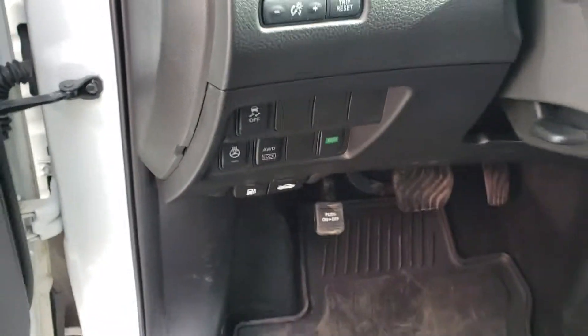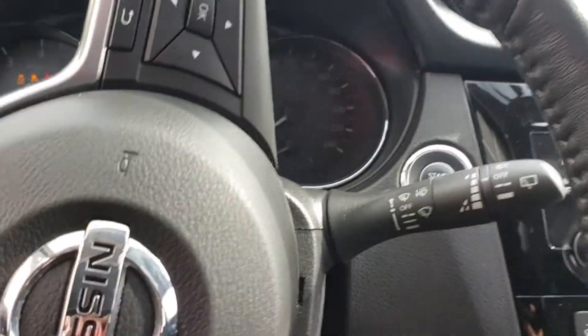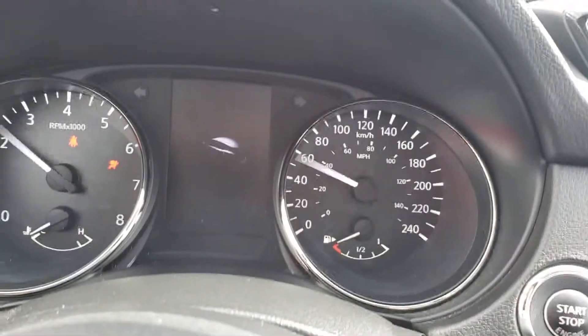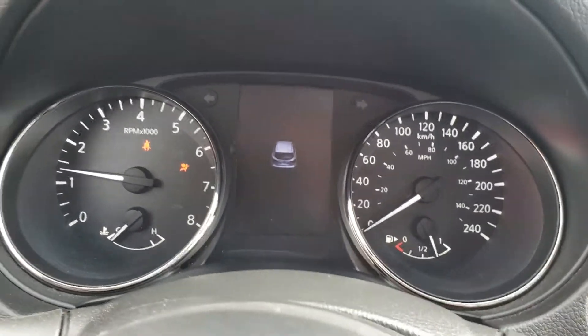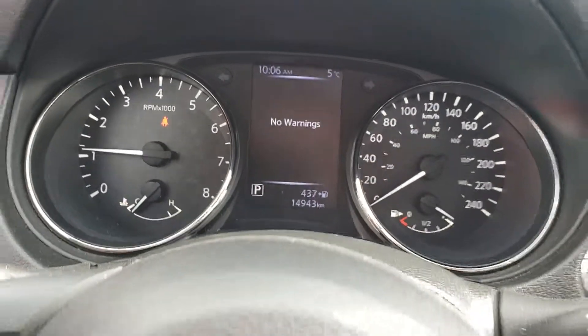As long as the key fob is in the vehicle, I'm going to hold the brake and press the button — perfect. This model has fourteen thousand nine hundred and forty-three kilometers on it.